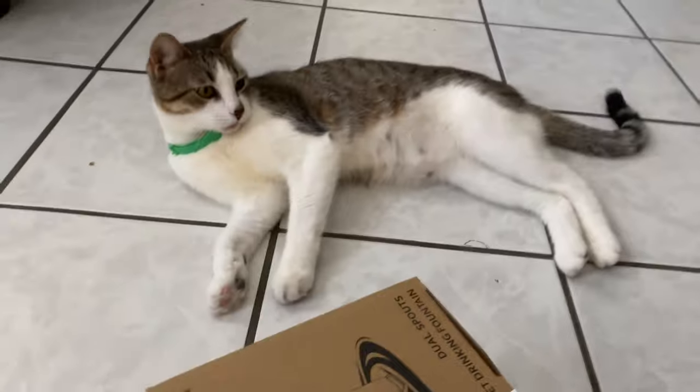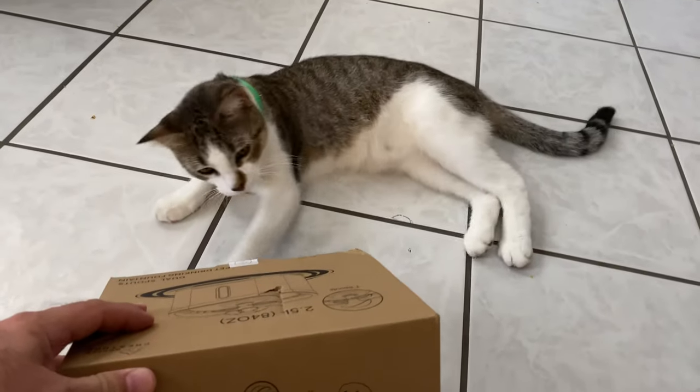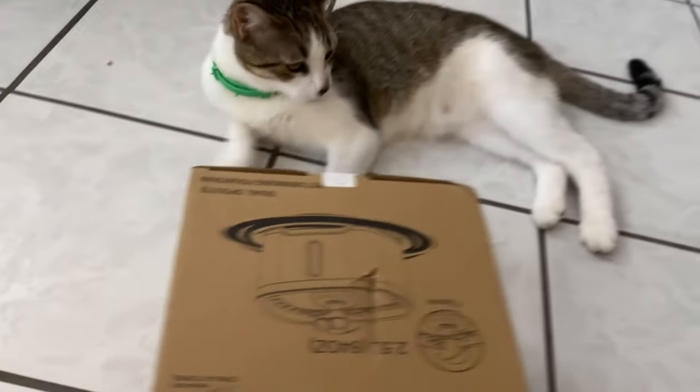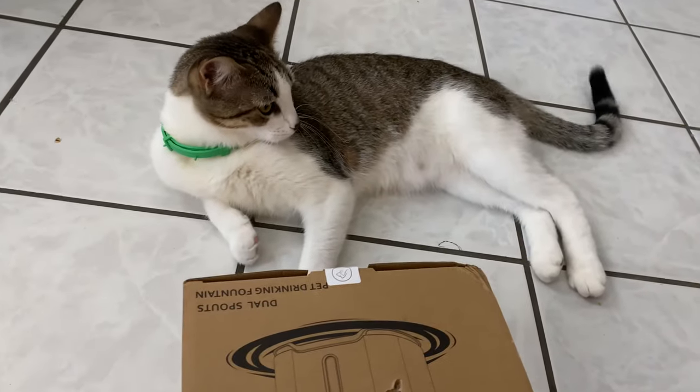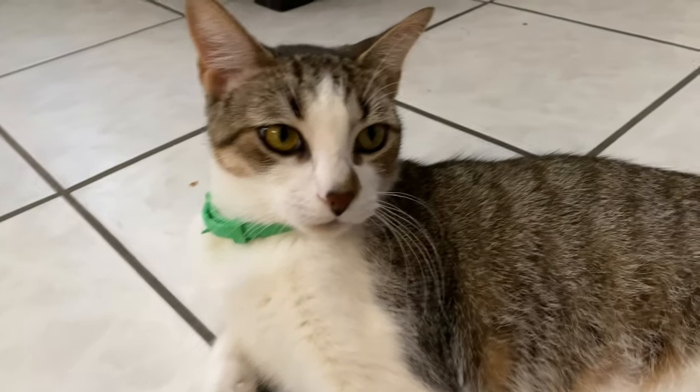Look at the excitement in Cherry's face. Look what we bought you. What is it? You know what it is? Did you care what it is? Didn't even care.